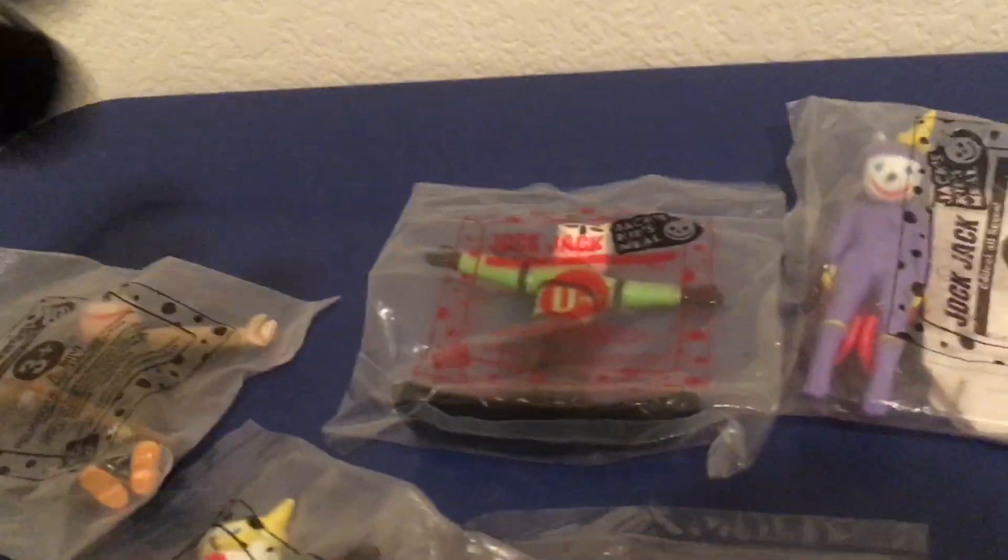And I got the fisherman Jack with the fishing pull right there — the fish — and him smiling. I like these toys. It's all about Jack.